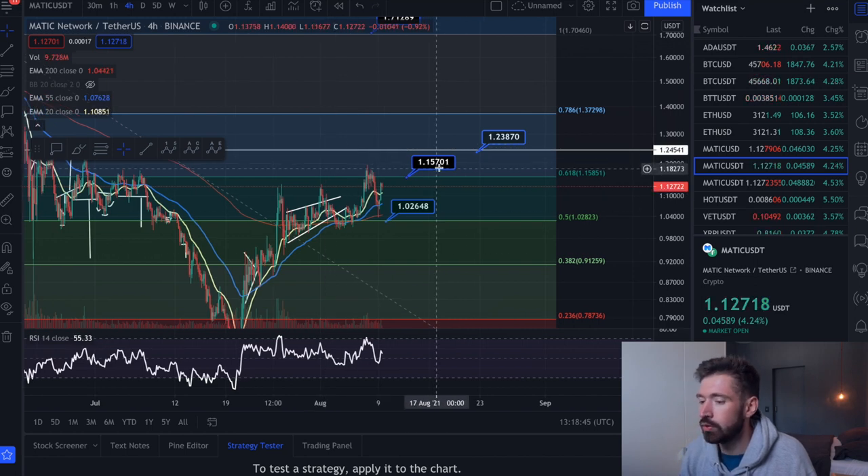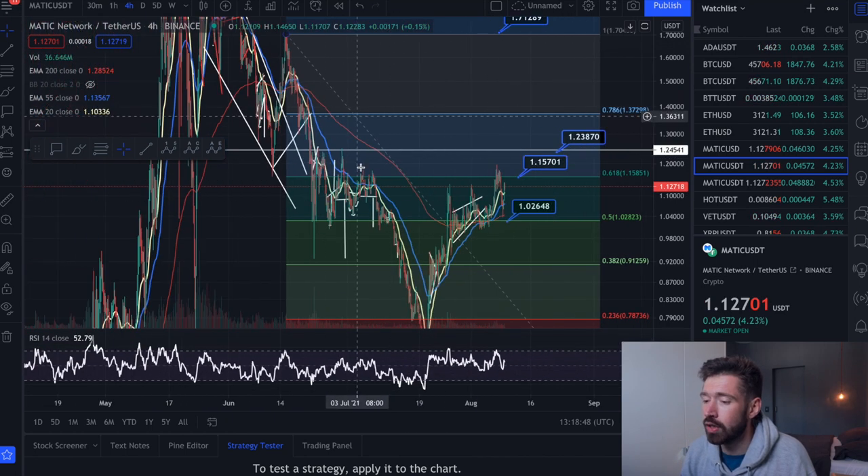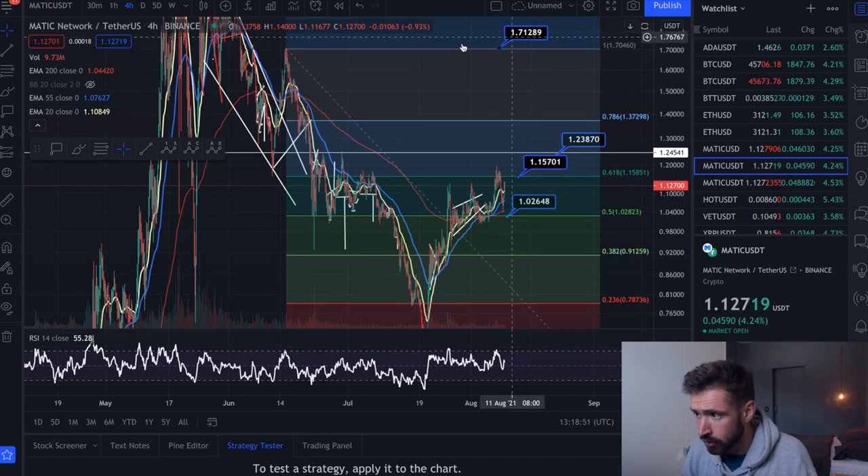So $1.15 is your level of resistance. And then that major level of $1.23 that I covered in yesterday's video, and $1.71.